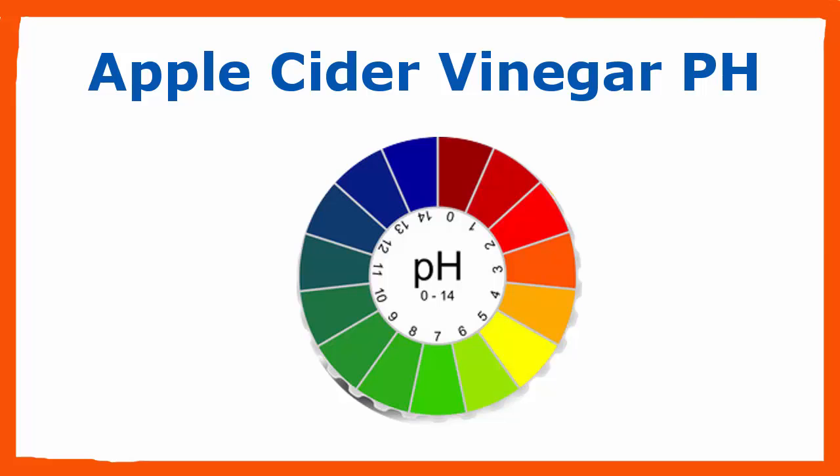The ideal pH range for the human body is between 6.0 and 6.8. You can purchase pH test strips and test your pH levels at home. A poor pH balance in the body can cause many health problems and a general feeling of ill health. High acidity symptoms include insomnia, headaches, frequent sighing, water retention, and low blood pressure.